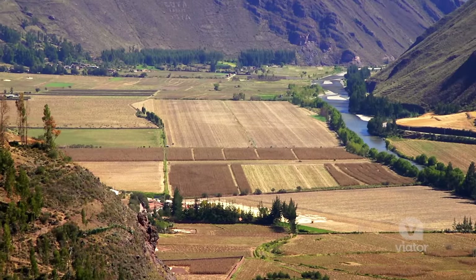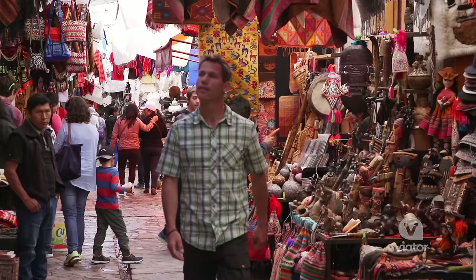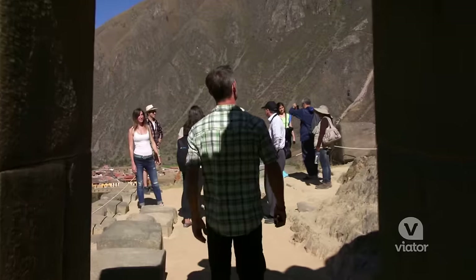Just outside of Cusco is El Valle Sagrado, the Sacred Valley, and this place is home to a whole host of famous Incan sites. Today we're going to check out Pisac and Ollantaytambo.